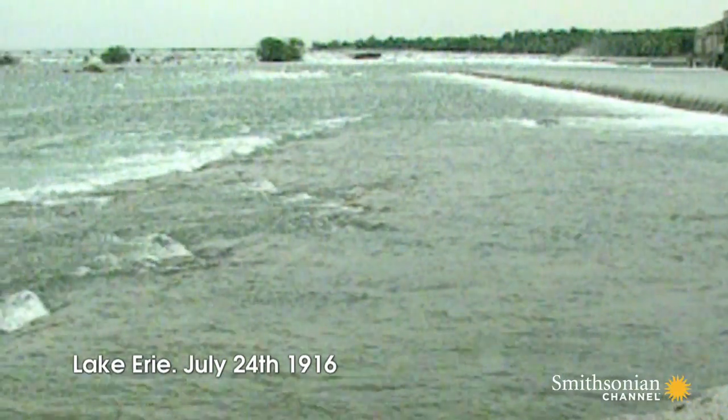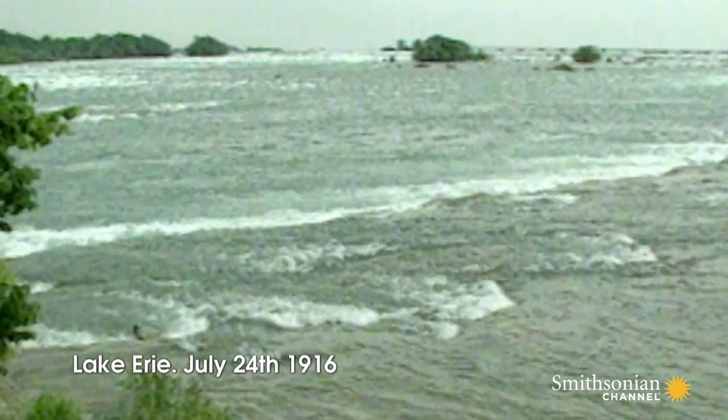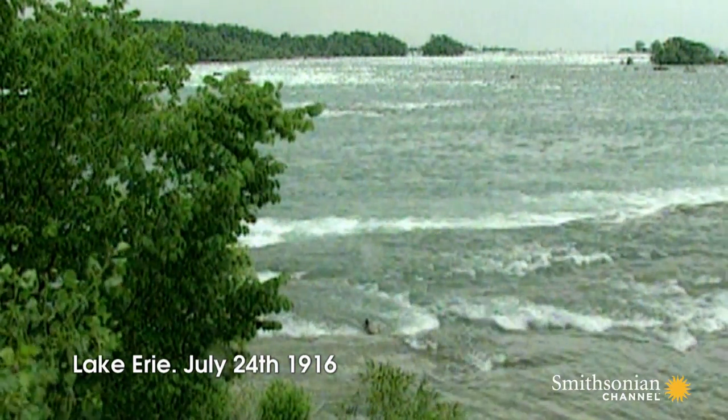Lake Erie, July 24, 1916. Workers digging a water supply tunnel under the lake hit a pocket of gas. 32 men are trapped underground.